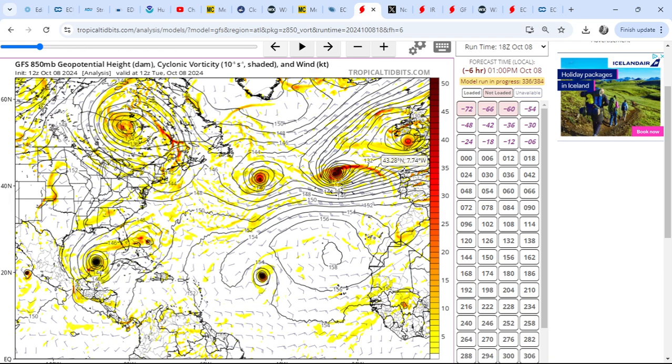The remnants of Kirk are going to move and scrape the northwest corner of the Iberian Peninsula, bringing heavy rain and strong gusty winds. We also have the system that has been somewhat plaguing the UK over the last few days, bringing longer spells of rain, gusty winds in some places, and also some embedded thunder and lightning. It is a rather unsettled picture across the British Isles at the moment.